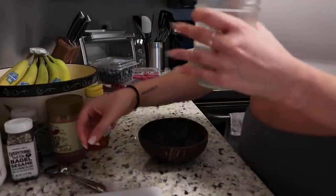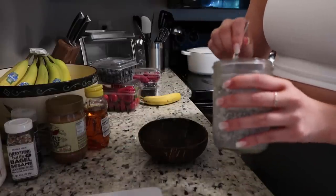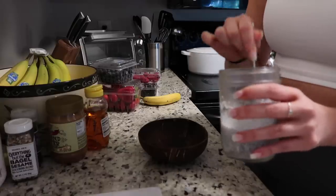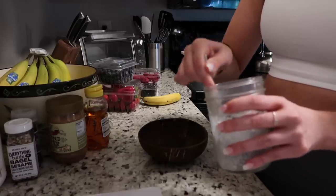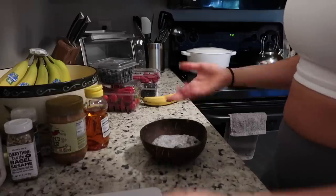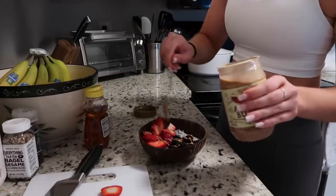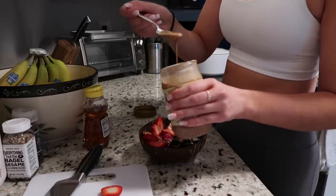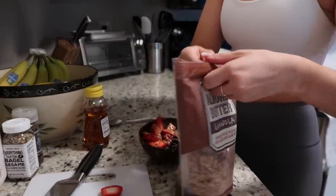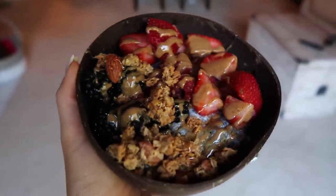I just do chia seeds — I eyeball it — and then throw coconut milk in it and put it in the fridge. I normally do this right when I get out of bed when I go downstairs for water, and I let it sit for maybe an hour to an hour and a half. Then I take the chia seed pudding and put it into a bowl — today's choice is a coconut bowl. I add a little almond butter from Trader Joe's, granola, fruit, and honey. This is my breakfast!